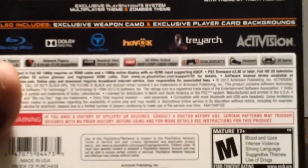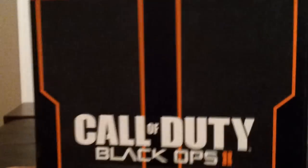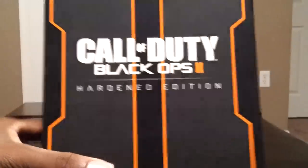Rated M for Mature. Treyarch, Havoc Engine, Activision — all that good stuff. So let's go ahead and crack this bad boy open and see what we can get.